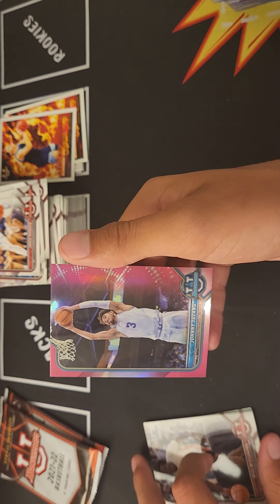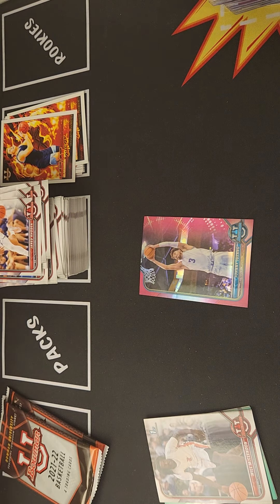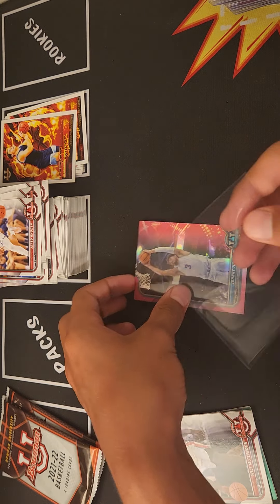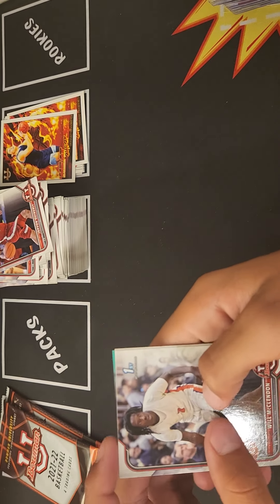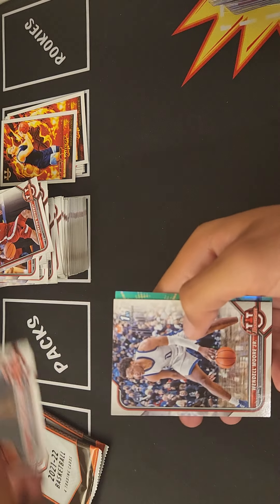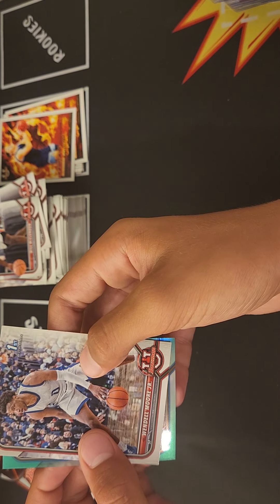We got a green — it's about time we got some color! We got Johnny Juzang. Of course we run out of sleeves — hopefully it's a good name. Johnny Juzang, Javon Quinerly, Willie McClendon — it is a first Bowman — Wendell Moore shooting forward.